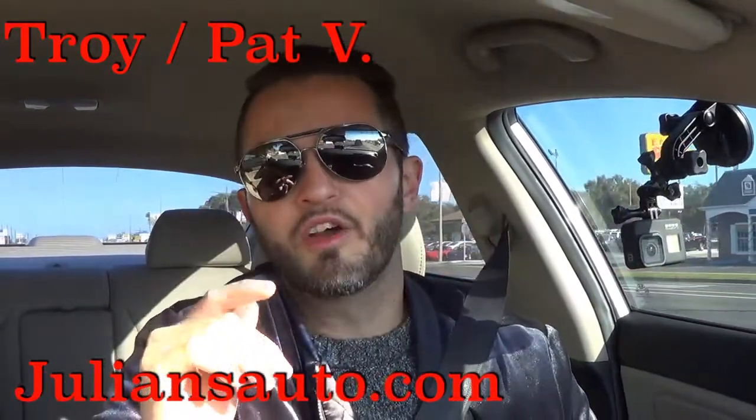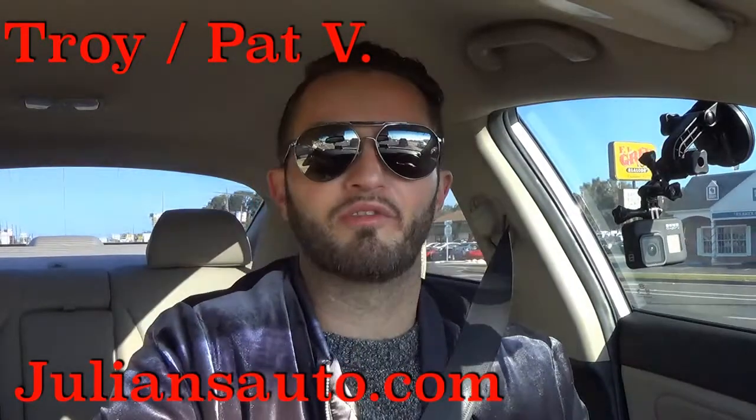I'd like to thank Julian's Auto Showcase for giving us this 2014 Kia Optima for our car review. Don't forget to subscribe for more, and click in the description so you get all the updates we do here at The Dealers.